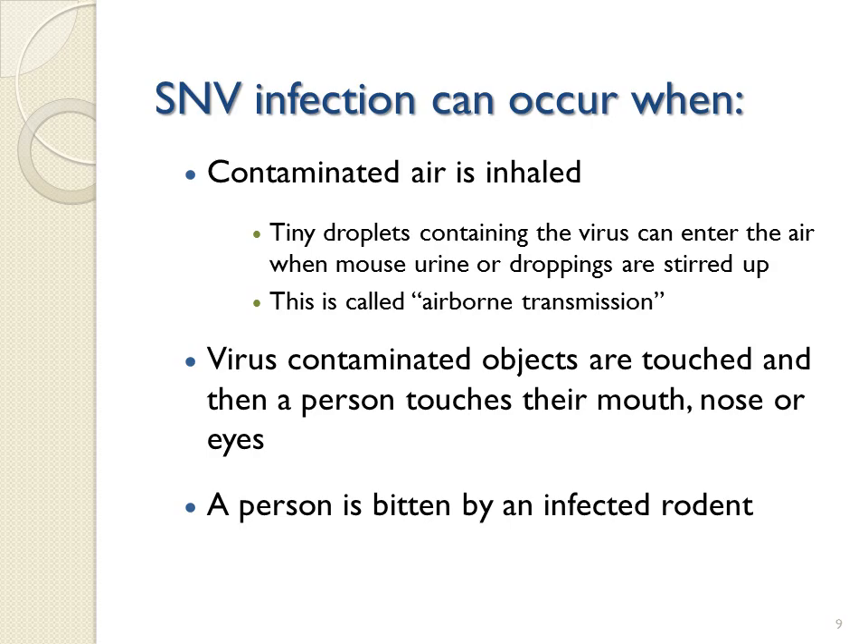SNV infection can occur when contaminated air is inhaled. Tiny particles containing the virus can enter the air when mouse urine or droppings are stirred up, which is called airborne transmission. It can also occur when virus-contaminated objects are touched and then a person touches their mouth, nose, or eyes, or a person is bitten by an infected rodent.